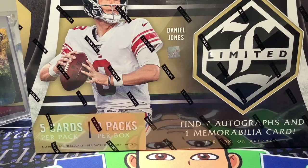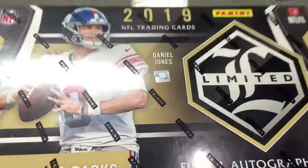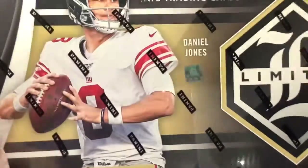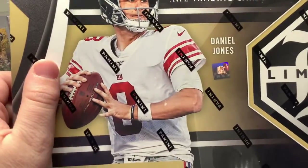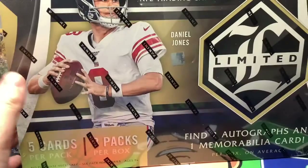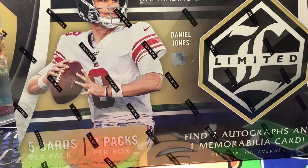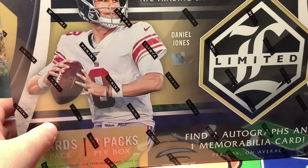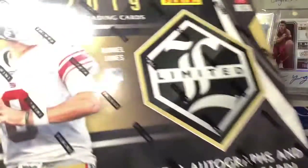Hey guys, it's your boy cruising. Today we're here with a very special box — we're gonna be ripping Limited. This is hobby, of course. This is my early Valentine's gift; my mom and dad got me this for Valentine's and I get to open it now since they're not gonna be here on Valentine's Day — they're going on a trip.